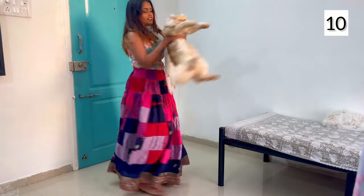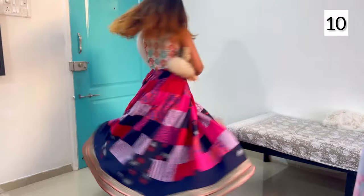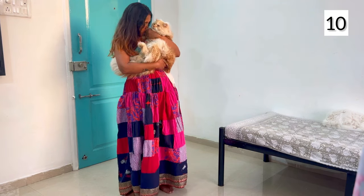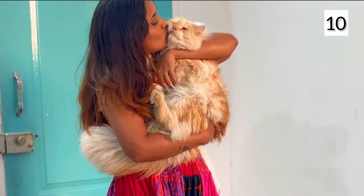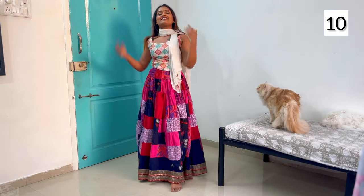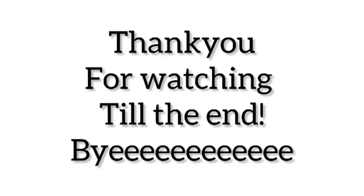I know the top and skirt are very contrasting to each other, but I think the geometric patterns on them tie the outfit together. I know it seems like Rana is fed up of me, but trust me, he loves me more than I love him. Anyways, I hope you guys loved this video and liked the skirt too. Thank you for watching this video till the end. Until next time, bye!